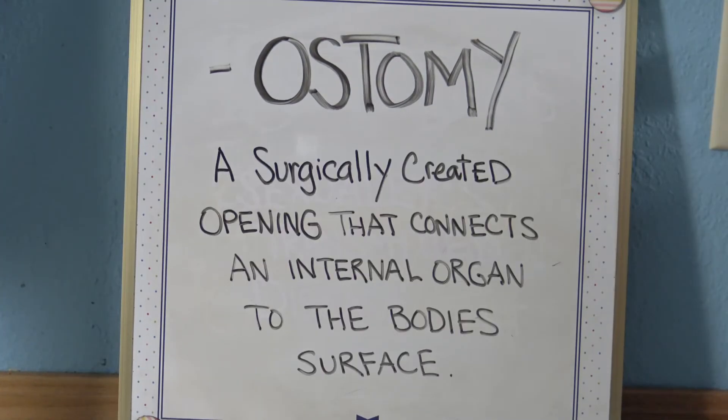An ostomy is a surgically created opening that connects an internal organ to the body's surface — for example, an ileostomy or colostomy. An ostomy is a surgically created opening that goes to the outside of the body.